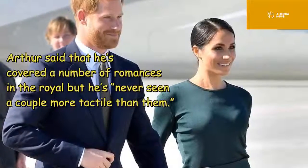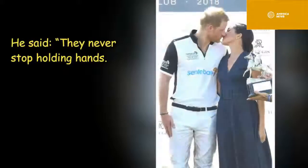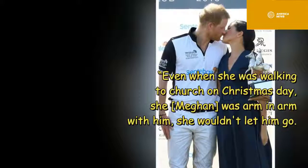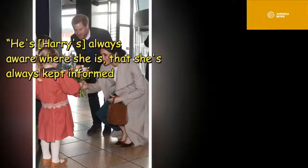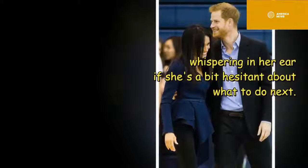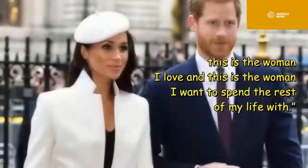Arthur said that he's covered a number of royal romances but has never seen a couple more tactile than Harry and Meghan. He said: 'They never stop holding hands — even when she was walking to church on Christmas Day, Meghan was arm in arm with him and wouldn't let him go. Harry is always aware of where she is, always keeping her informed, whispering in her ear if she's a bit hesitant about what to do next.'